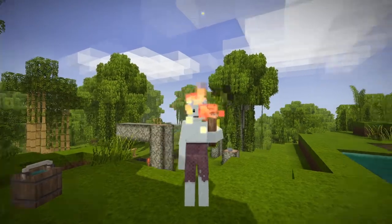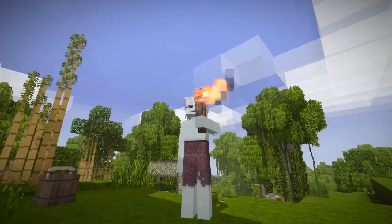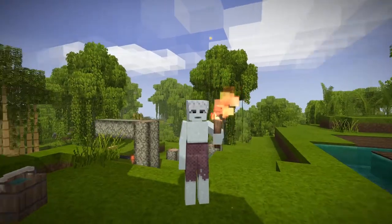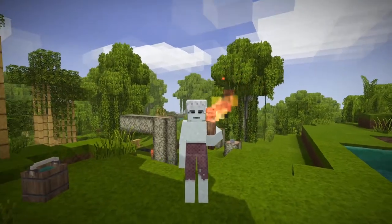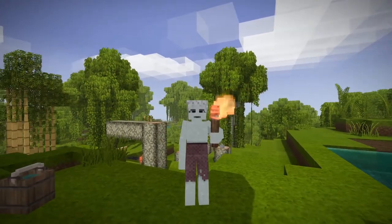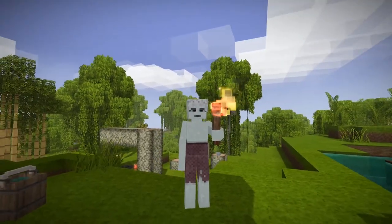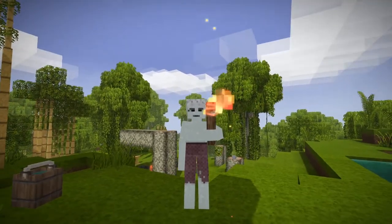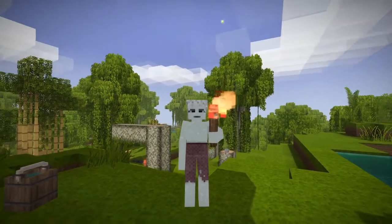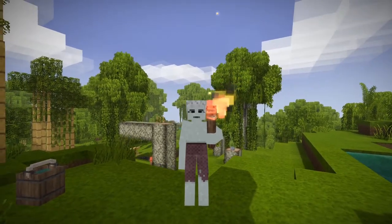Hey there everybody, it's me Ira and I'm back in the world of Vintage Story. Welcome to the jungle, my friends. I know what some of you are thinking — this torrent of Vintage Story content, there's just too many videos coming out too often. I'm doing my best to keep a regular sort of schedule going without overwhelming you all.